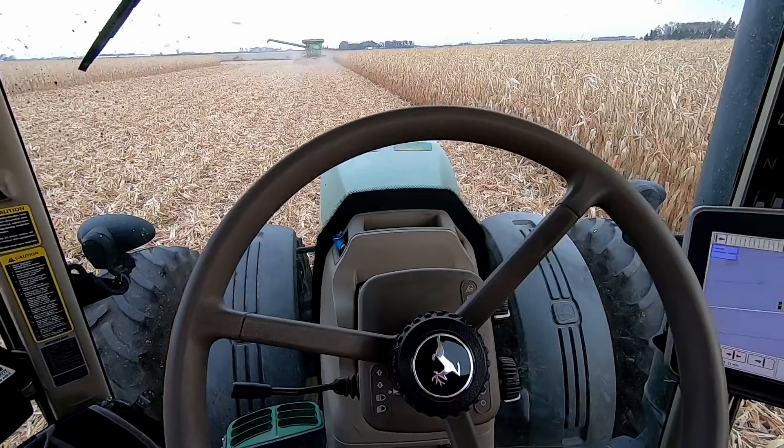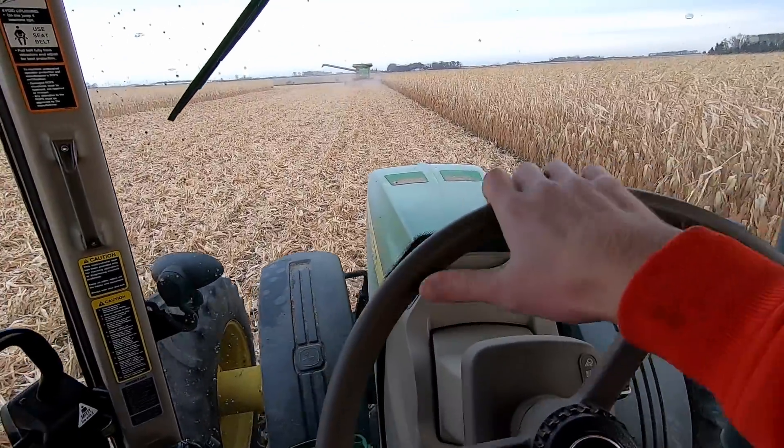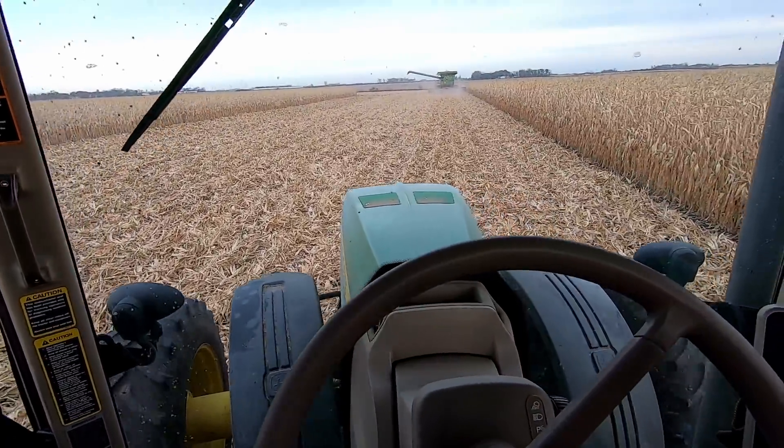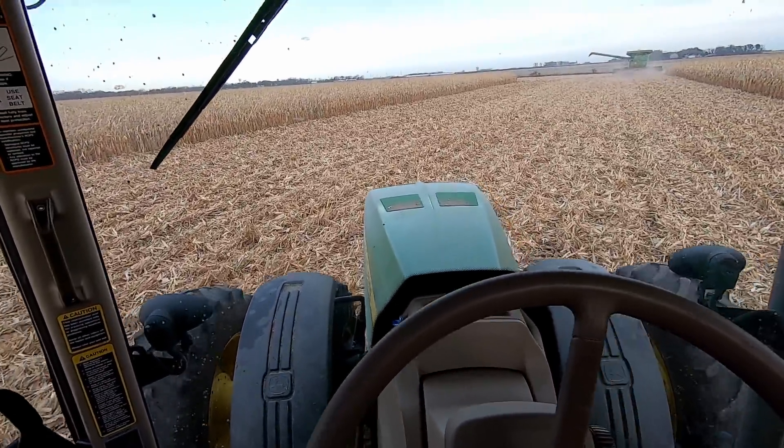I remember what the other thing I was going to say was: yes, I am wearing the same outfit as yesterday. Welcome to being a farmer. One thing I am not liking about the cultivated field is how bumpy it is, even though those bumps are what allow the tractor to steer without auto steer. Look at this.